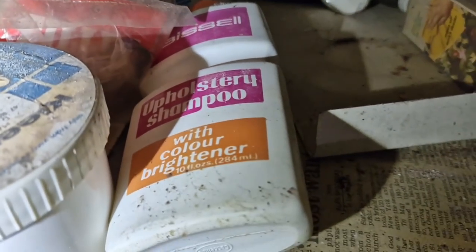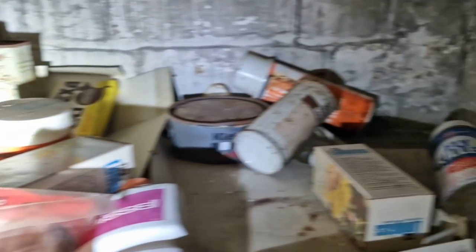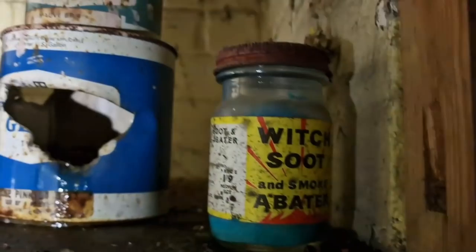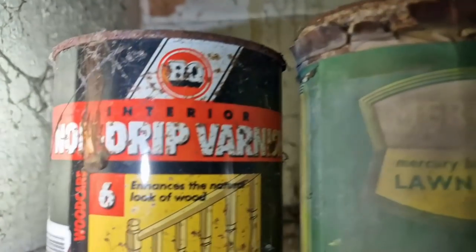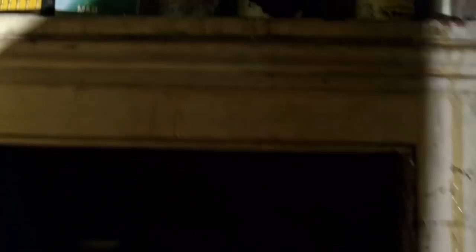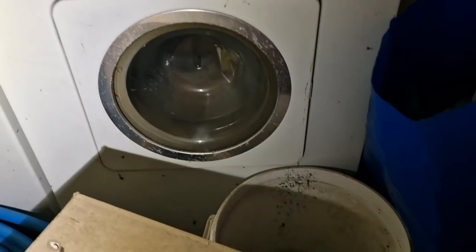Look — really old shampoo. You've got Witch Soot Smoke Abater, lawn dressing. I'll just get in there — oh, that's the old B&Q logo, look! I remember those days. Obviously a tumble dryer and an old washer.